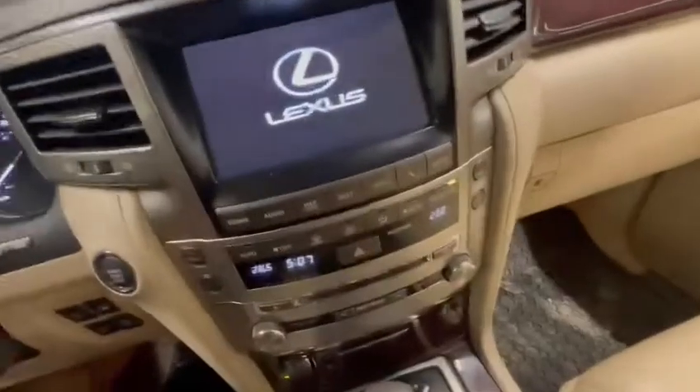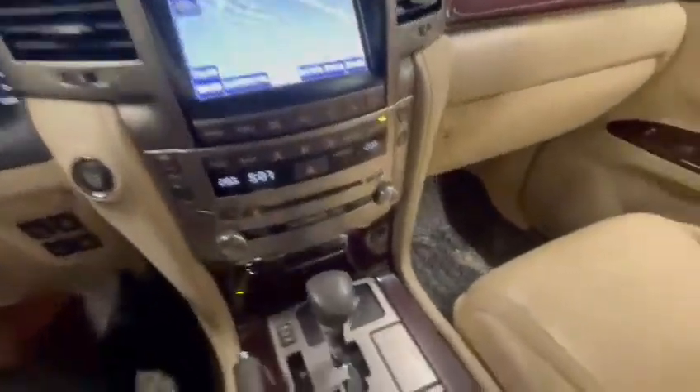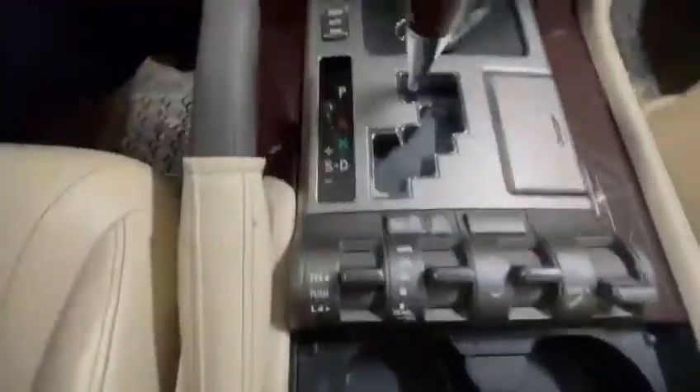You do have your CD, AM, FM, XM, navigation — lots of good stuff. And here's all of your tow settings as well. You've got four-wheel drive, four high, four low, your cup holders, and lots of features here.